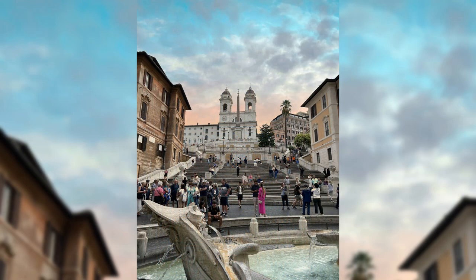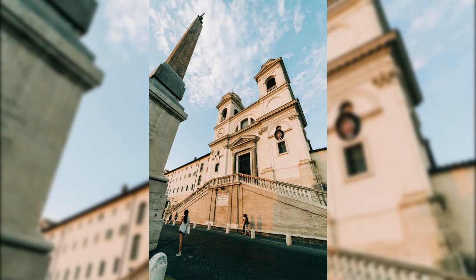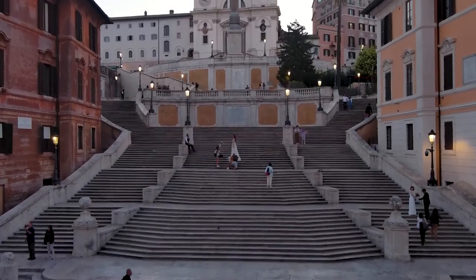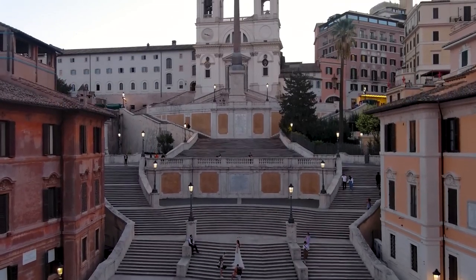The twin bell towers of Trinità dei Monti, in a neo-Renaissance style, dominate the skyline, creating a visually captivating structure that attracts many. As a place of worship and a cultural landmark, it offers visitors not only spiritual solace but also panoramic views of Rome, revealing the city's timeless beauty.